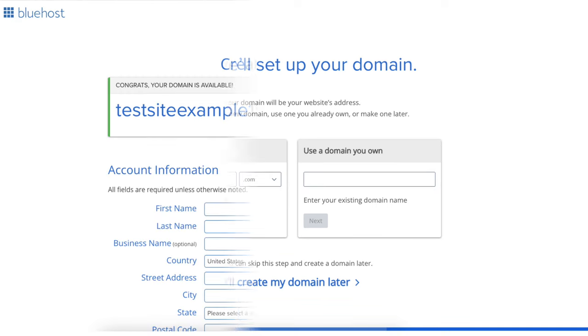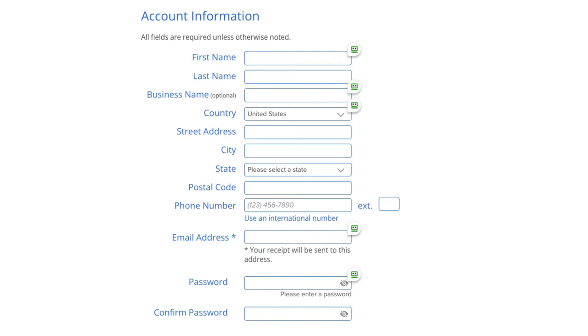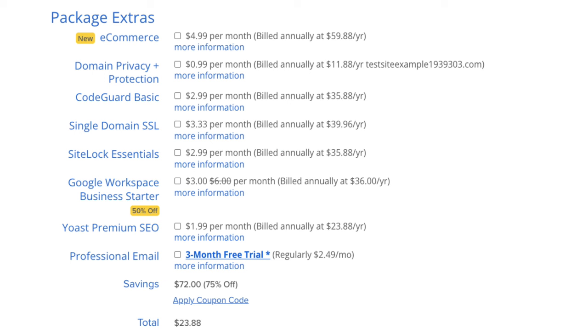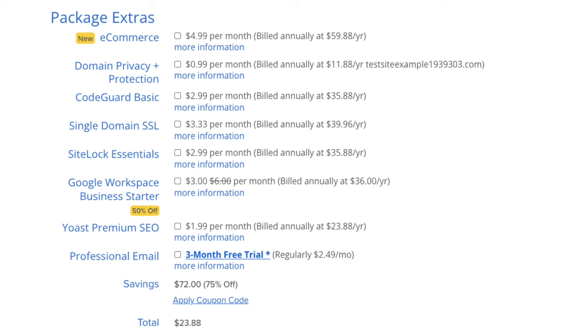You'll now be on the Create Your Account page. Input your account information, then proceed to the package information section and the Bluehost package extras section. What you see here can vary based on the plan you chose. All these Bluehost package extras are completely optional and up to you whether you want any of them.